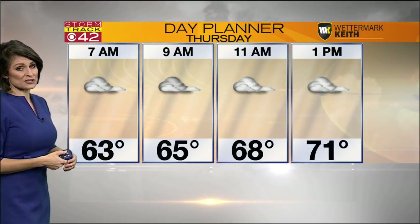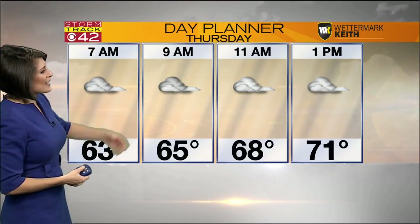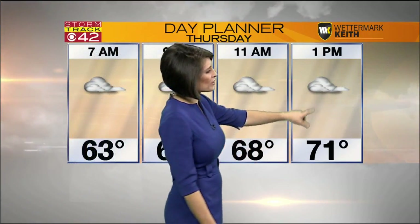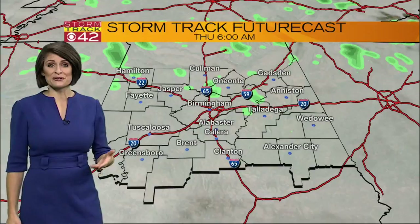As we move through the day, you can expect mostly cloudy skies, and temperatures will be in the mid-60s by 9 o'clock. By 11 a.m., 68 degrees; 1 o'clock temperatures at 71. And then as we move deeper into the afternoon, between about 3 and 4 this afternoon, mid-70s.